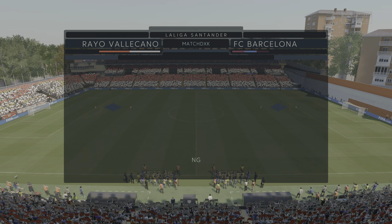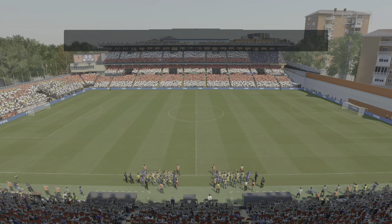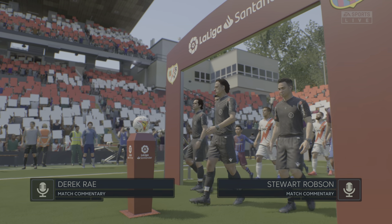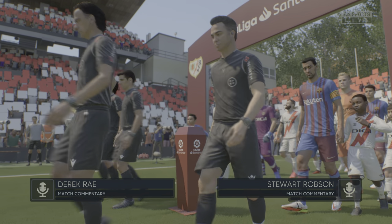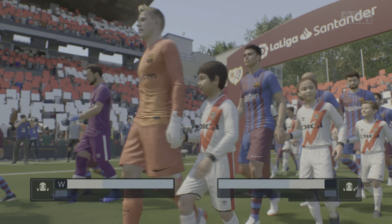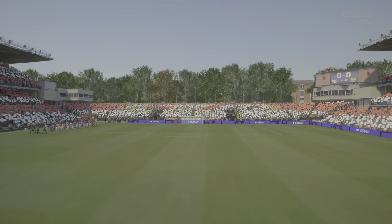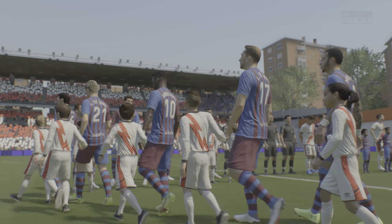Many of the fans have made their way along Metro Line 1 here in Madrid to the Estadio de Vallecas. I'm Derek Ray and sitting next to me with his tactics charts at the ready is Stuart Robson. We have action coming up from the Spanish top division, La Liga. It's Rayo Vallecano facing Barcelona.